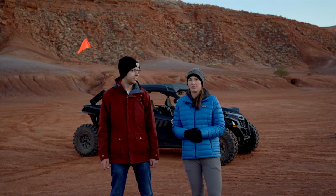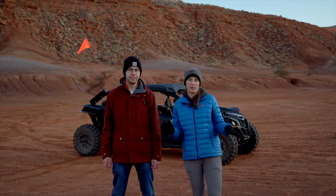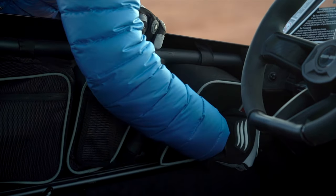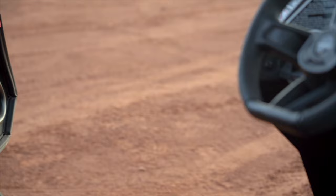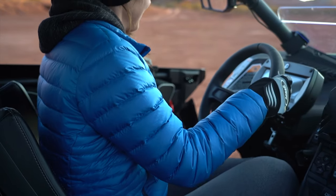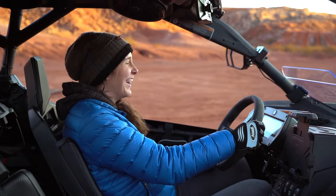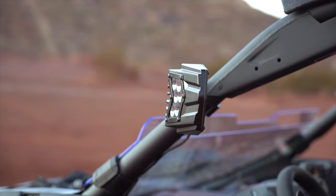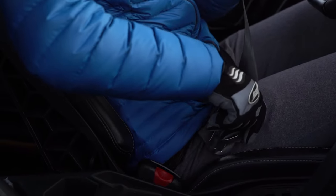We've been traveling for three years now, and there are only so many hikes you can do before everything starts looking the same. So we wanted to change things up — with the Can-Am we can go out further, explore more of an area in a shorter amount of time, and it's an adventure in itself.